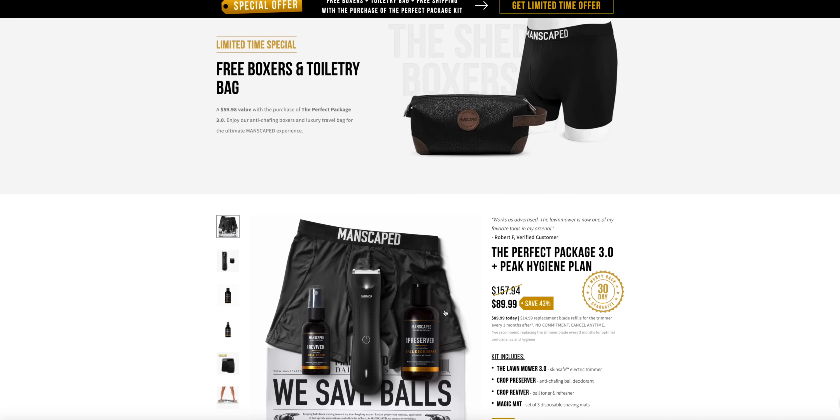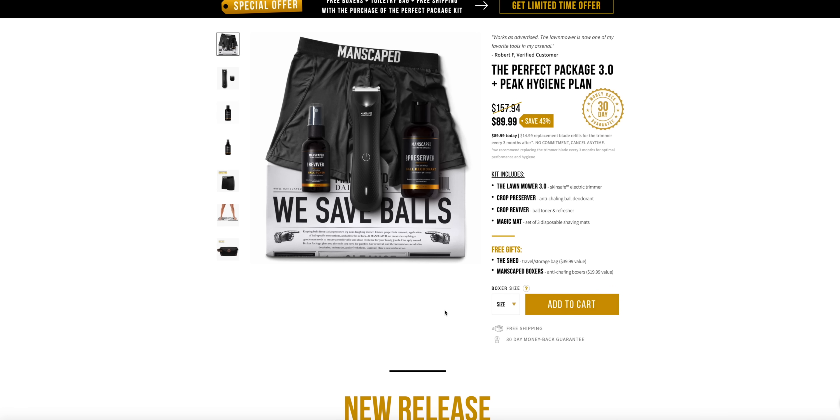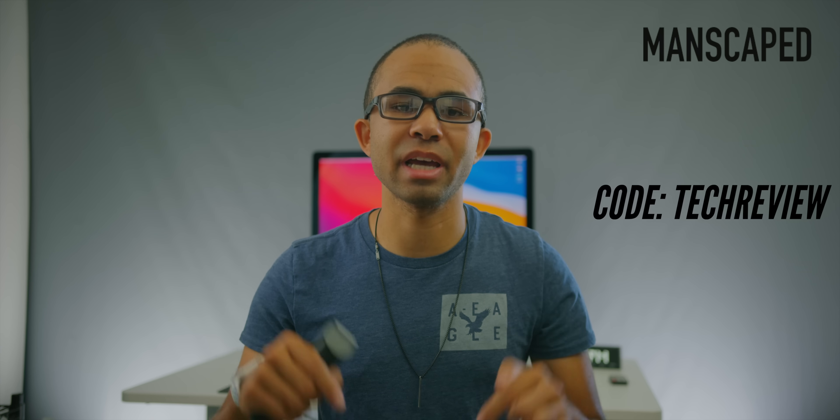I suggest starting out with the Perfect Package 3.0, which gives you a wide variety of products to take care of all your needs. You can use the promo code 'techreview' to get 20% off your order plus free shipping, or use the special link down below. Thank you to Manscaped for sponsoring this video — now let's get back into the main content.